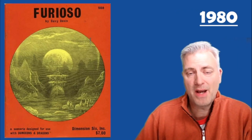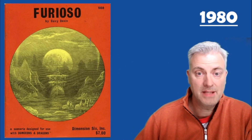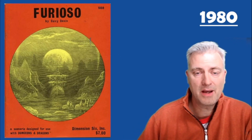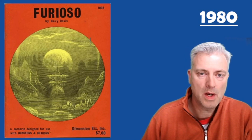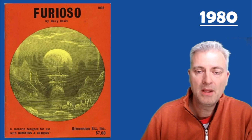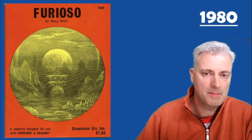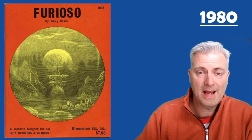The final product they put out in 1980 is called Furioso, by Davey Davis. It's inspired by an Italian book he read called Orlando Furioso. This was a tournament module that was run at Genghis Khan, a convention in the Denver area. It includes information not only about the adventure but also scoring and other things that went with running it as a tournament module.